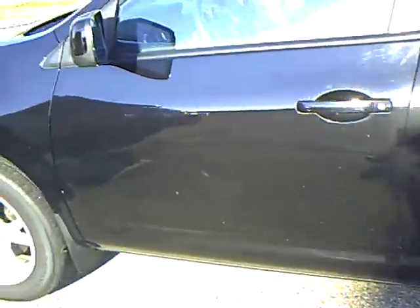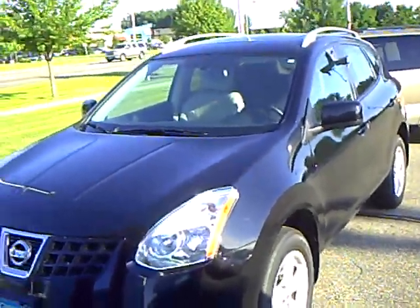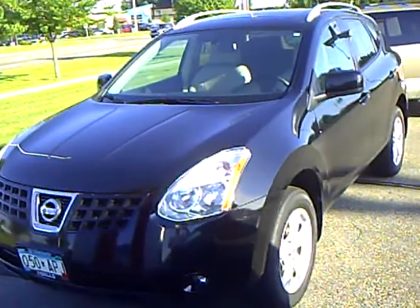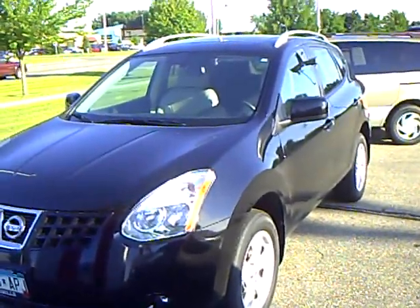Very nice vehicle. Again, this is a 2008 Nissan Rogue SL all-wheel drive, stock number 4N110098A. Thank you.